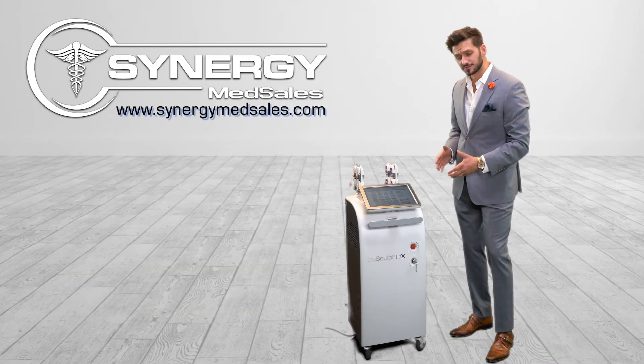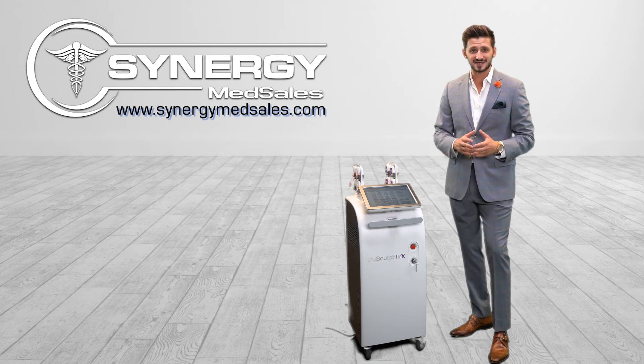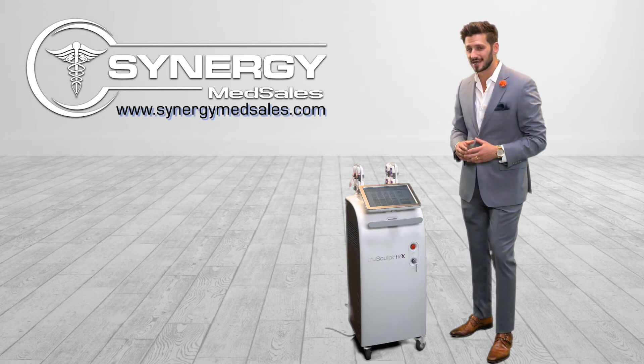To find out more about this particular Q-Terra, or any other Q-Terra offered on the market today, please visit and shop Synergy Med Sales. And as always, we'll see you in the next one.